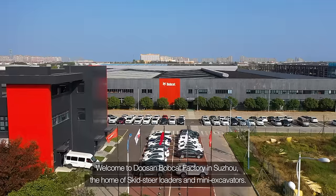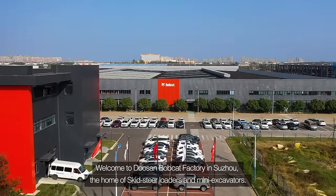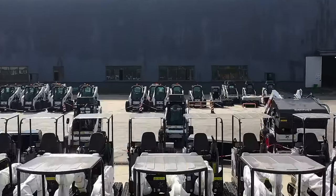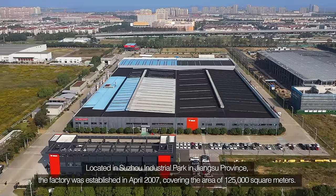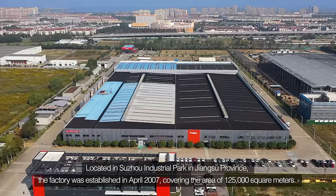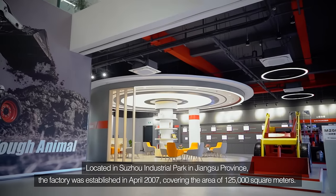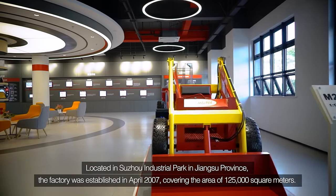Welcome to Doosan Bobcat Factory in Suzhou, the home of skid steer loaders and mini excavators. Located in Suzhou Industrial Park in Jiangsu Province, the factory was established in April 2007, covering an area of 125,000 square meters.